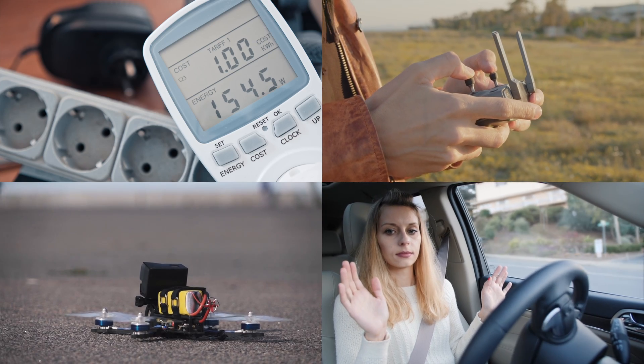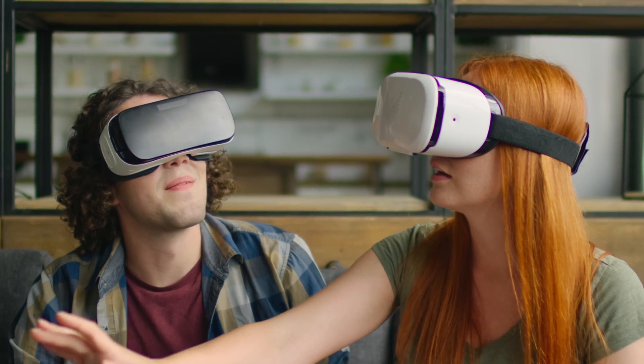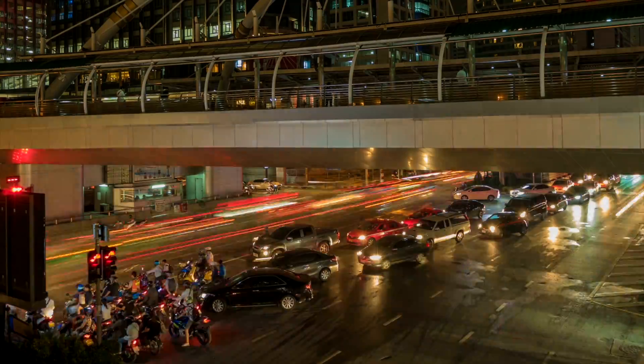5G new radio combined with the new 5G core will extend mobile communications beyond the consumer and make all those cool things like remote driving, autonomous drones, and connected power grids possible. And as badly as I want to experience a 360-degree real-time VR feed of my favorite athlete, a connected world where mobile payments are everywhere, street lights are connected to an intelligent national traffic system, and machine vision sees more than I do seems even cooler.